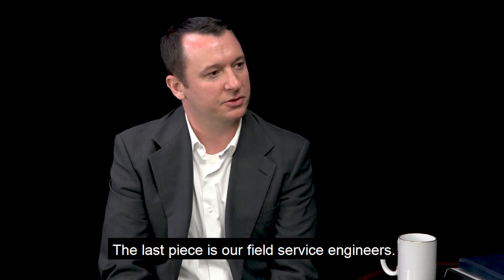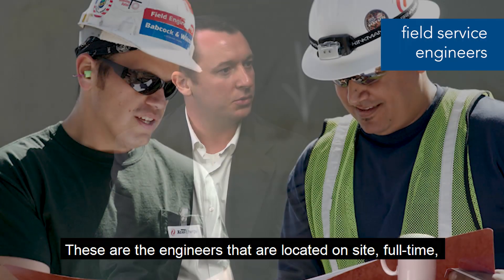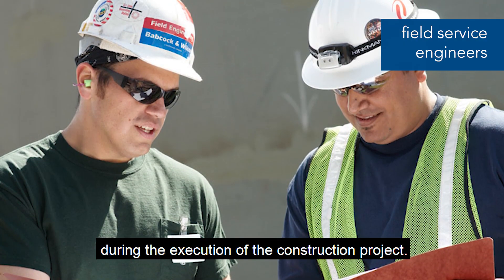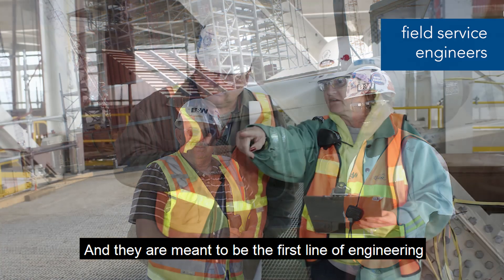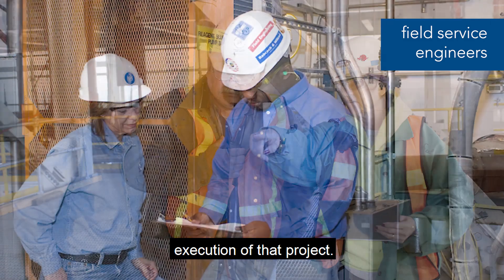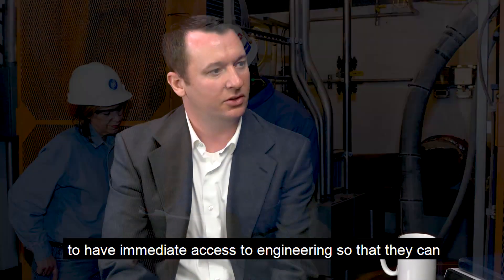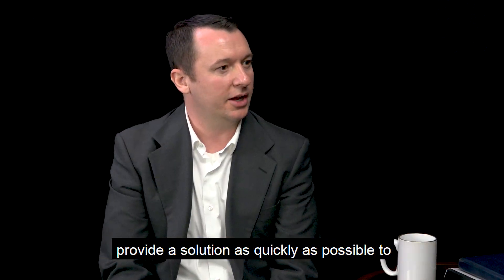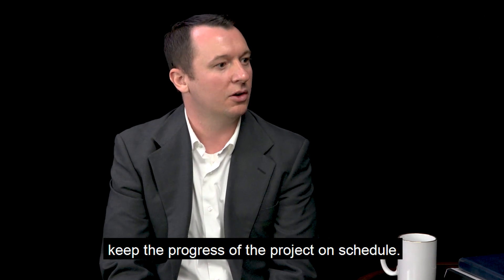The last piece is our field service engineers. These are engineers located on site full time during the execution of the construction project, and they are meant to be the first line of engineering if a situation arises. It is extremely important to the people on site to have immediate access to engineering, so they can provide a solution as quickly as possible to keep the project on schedule.